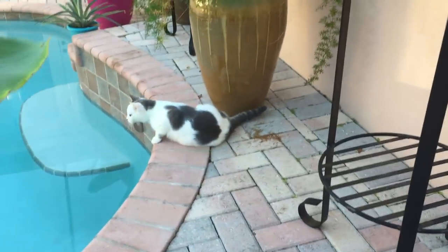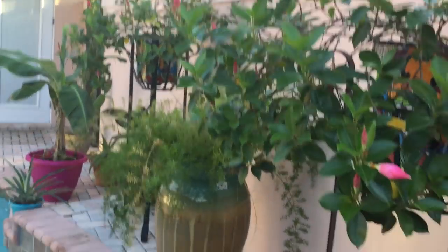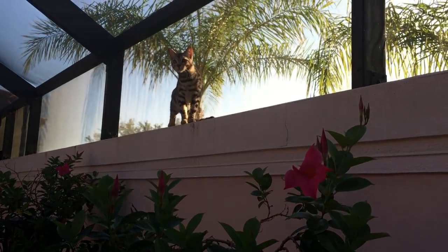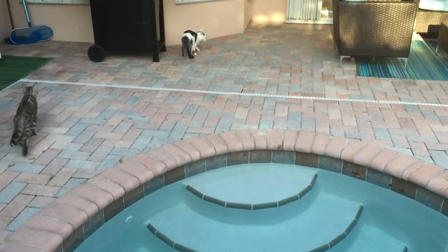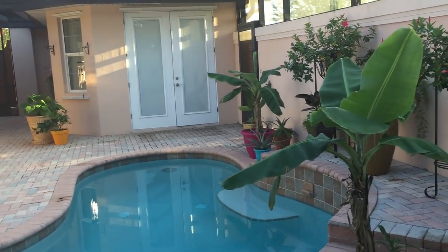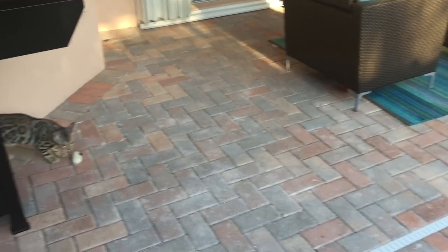Cheeto has fallen into the pool before — he jumped up there and back down — but he's learning where he can and can't jump. This is going to be a kitty cat adventure in the car. He sees birds and lizards. When we get to Indiana I'm not going to let him outside since I don't have a screened-in lanai. There are chipmunks, raccoons, groundhogs, fox, and everything else in the backyard up there — I don't want him to get eaten, hurt, or get rabies.